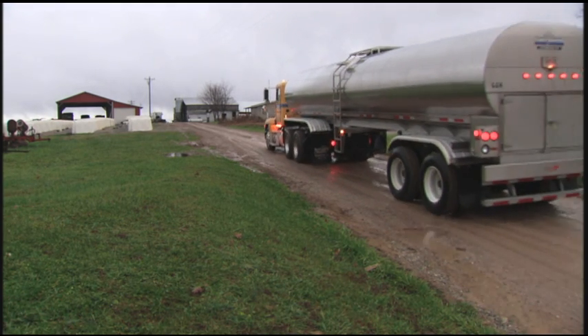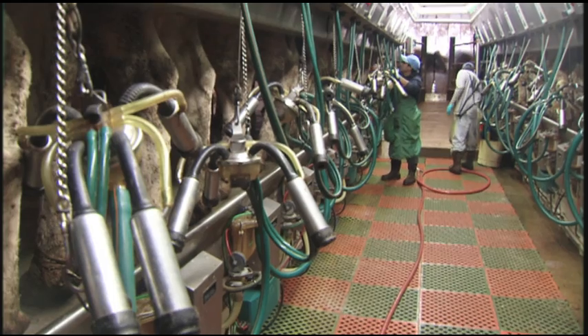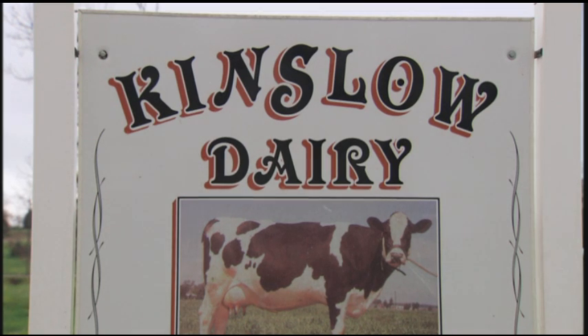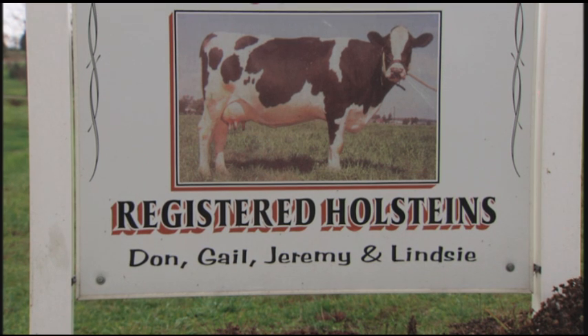I started here in '96 milking about a hundred cows, gradually expanded to 175. In 2006 we doubled to 350, in 2008 we went to 550, and we're presently getting ready to milk 650 to 700. It's pretty much family — me, my son, he sort of raises the cows, my wife sold the cows.